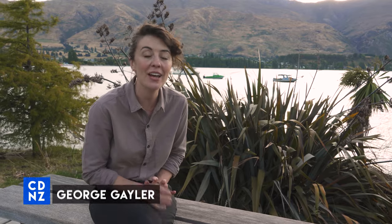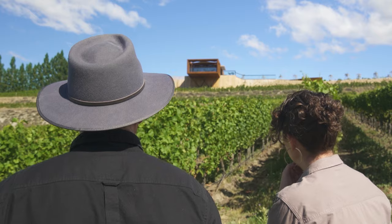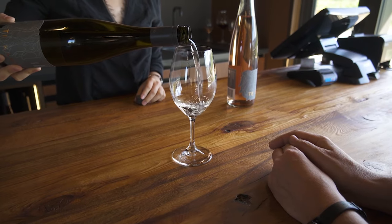Hi, I'm George and welcome to the final episode of The Cellar Door New Zealand. I'm here in Central Otago and I'm about to head to Bannockburn to catch up with the people at Tucano Estate. I'm going to taste some of their wine and check out their local revegetation project in action.